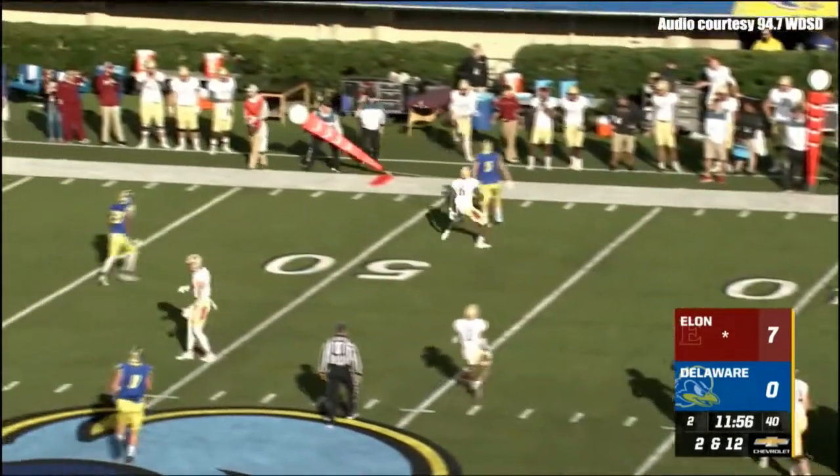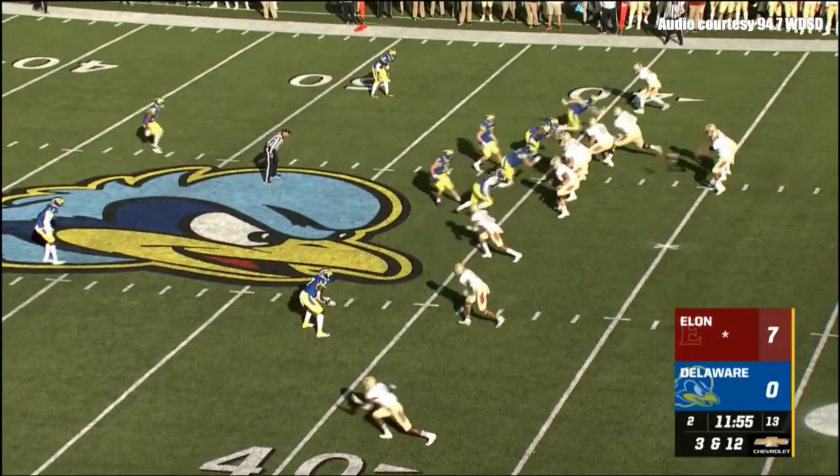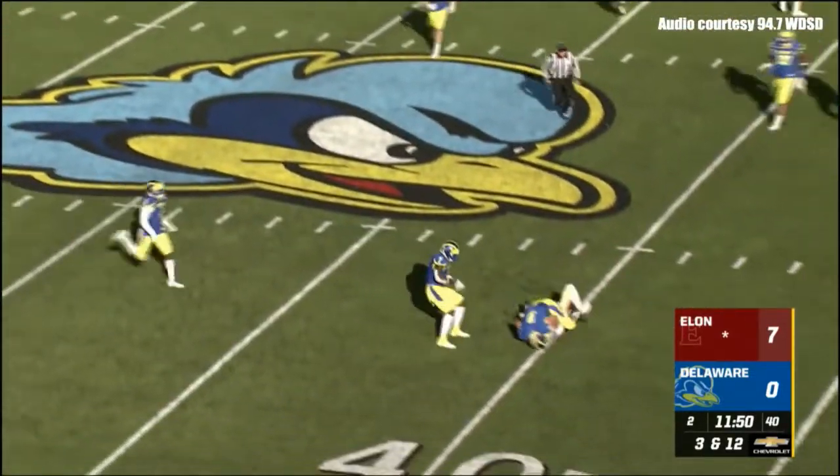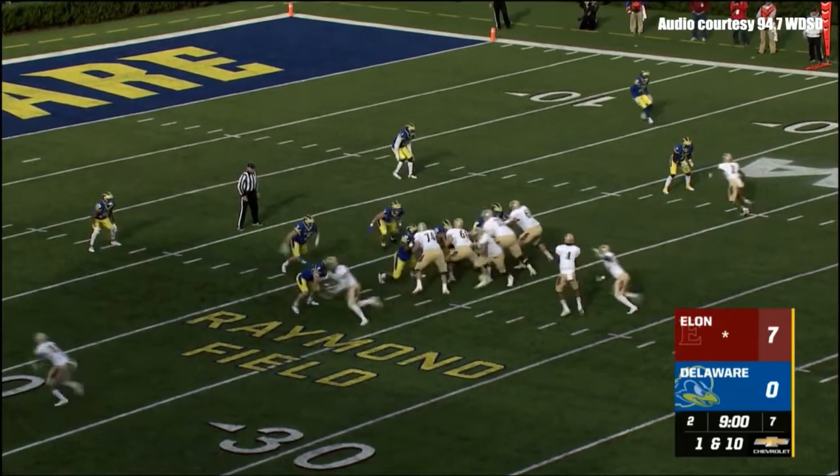Pressure coming again. Green gets rid of it, throws high for his target. It's Braylon Cyphers next to Green. Green going to throw — pass is caught at the 41. Right is Cyphers. A 7-0 lead for the Elon Phoenix.